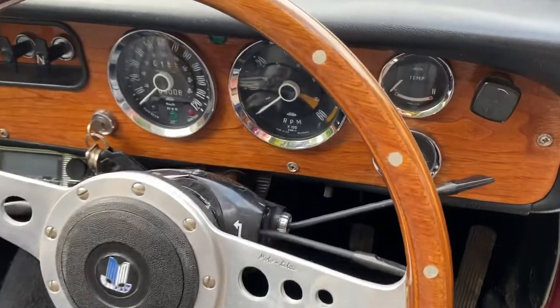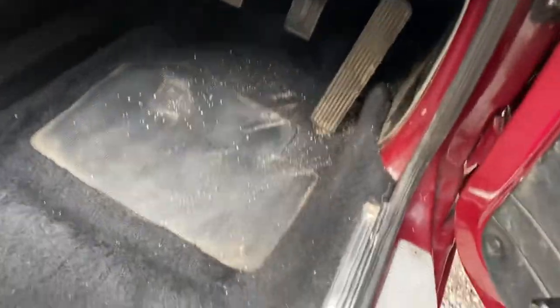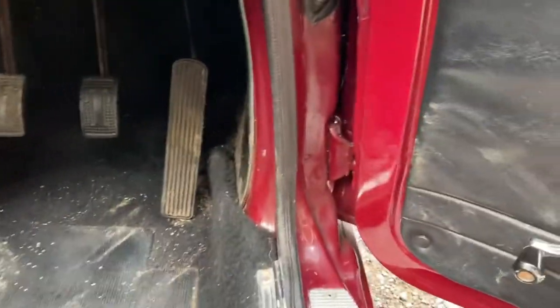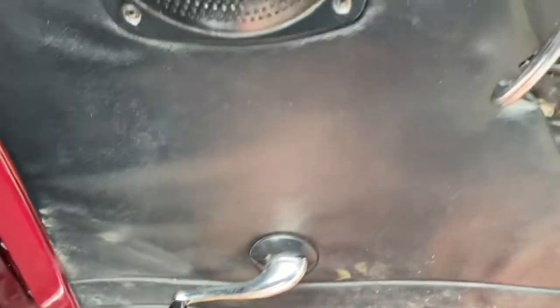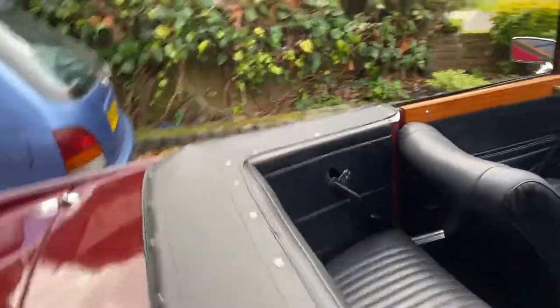The dash is quite nice — Moto-Lita steering wheel. It's got speakers in the doors and also speakers underneath here as well. I'm not quite sure what works though because I haven't been getting it all working yet. The driver's floor is pretty good — this was replaced at some point, apparently, I think during the restoration a few years ago. Door panels are not too bad. The shuts are quite nice.